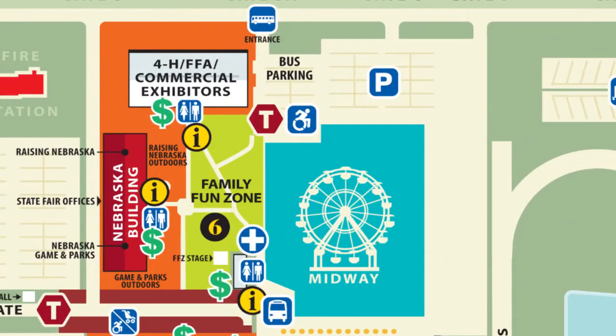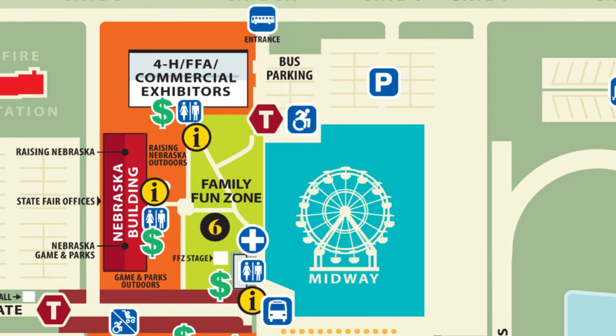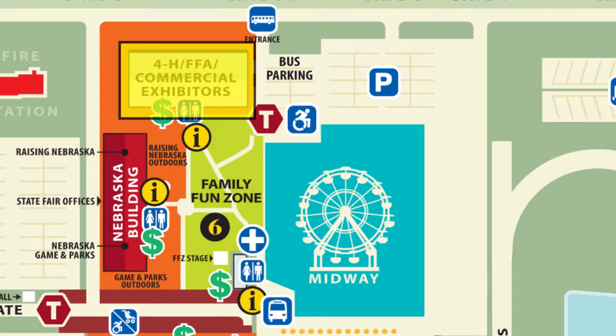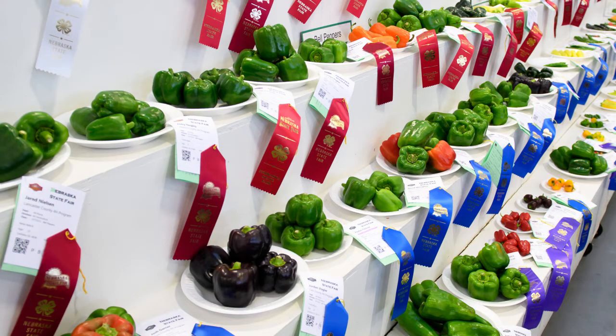On the north side of the fairgrounds, you'll find parking for handicap, and your shuttle bus also parks here. As you come into the fairgrounds, you'll find the Family Fun Zone, chock-full of entertainment for every member of your family. The 4-H and FFA building is also here, featuring shopping and displays from 4-H and FFA.